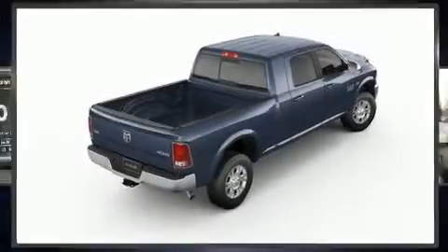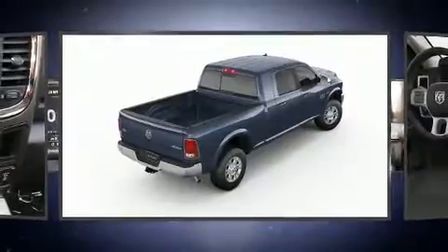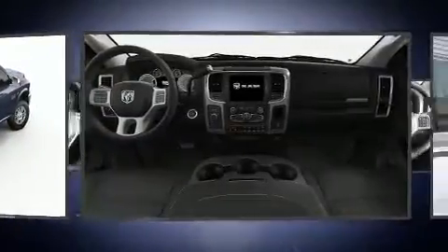Climb inside the 2018 Ram 3500. This four-door, five-passenger truck will allow you to take command of the road with confidence.